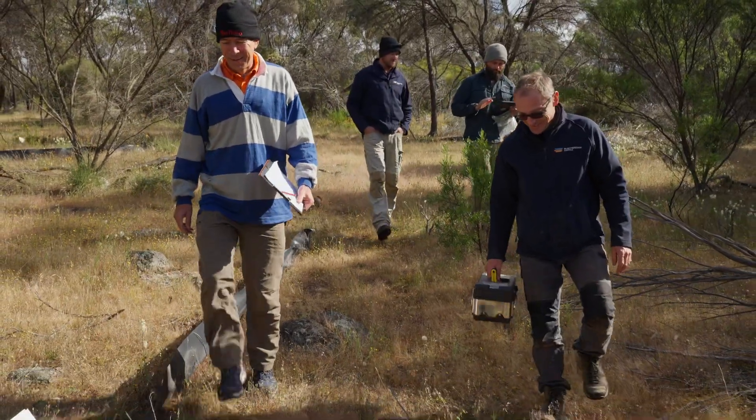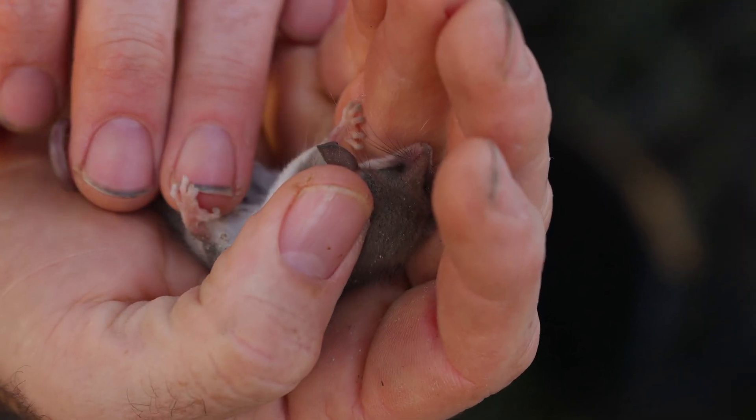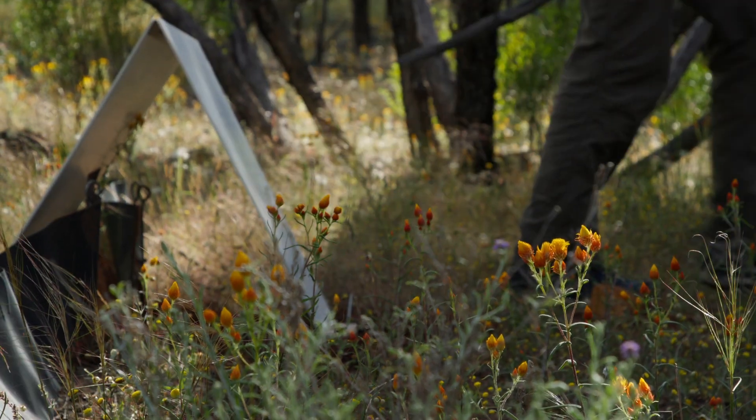As part of our monitoring, every year in spring we conduct our native fauna trapping, which helps us understand a number of different animals and their movements — just knowing what's on our reserves and noticing the changes from year to year. We want to ensure that we're adding value and having the impact that we desire.